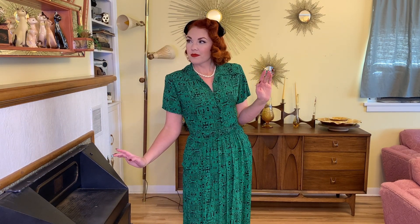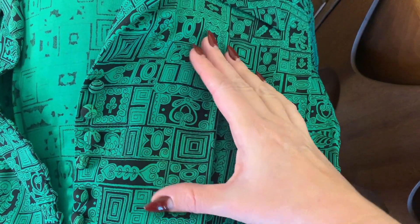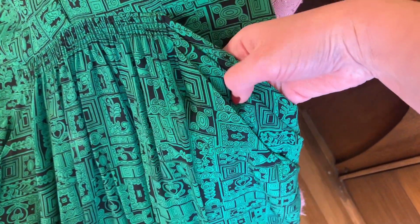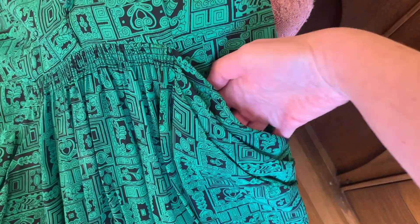Next up is this green rayon 40s beauty. I paid ten dollars for it and it is so good — fits perfect. It has all of the beautiful buttons down the front in a novelty print, the original belt, and amazing pleated pockets. It is just the best. I couldn't believe it — it was the first thing front and center when I walked into the thrift store, just right there waiting for me. It's a very flowy, wonderful rayon with shoulder pads — basically just a 40s dream.